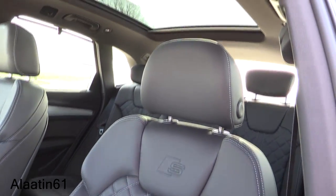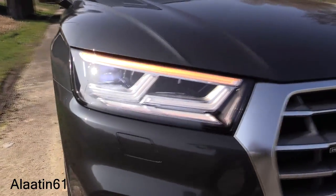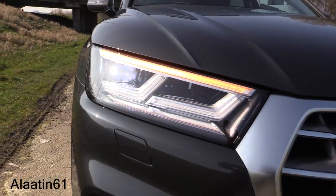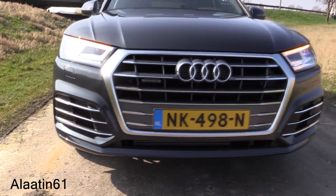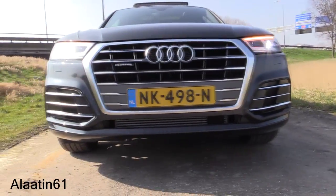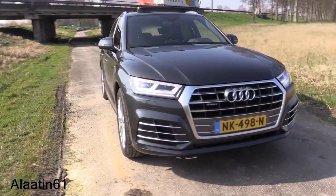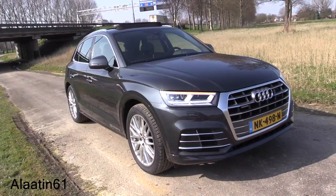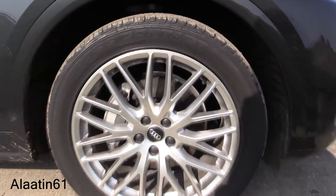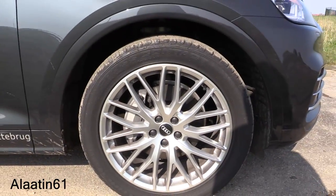At the front you can see the angular daytime running lights with LED matrix headlights featuring automatic high beam, corner lights, and integrated fog lights. The S-line front bumper looks very good with extra chrome in the grille and fog light area. I love the chrome bits in the lower bumper.